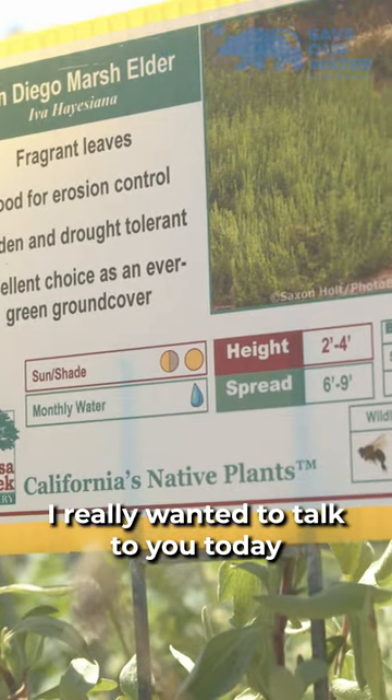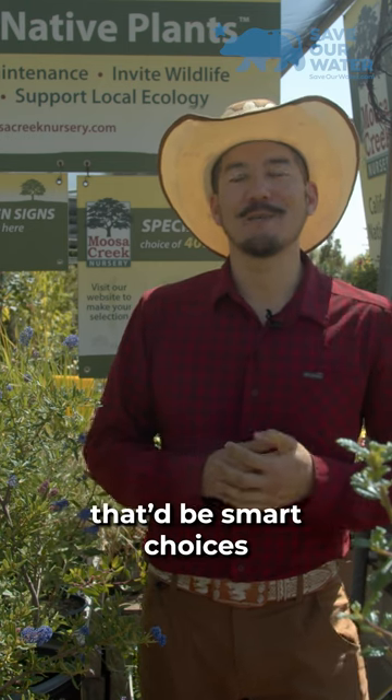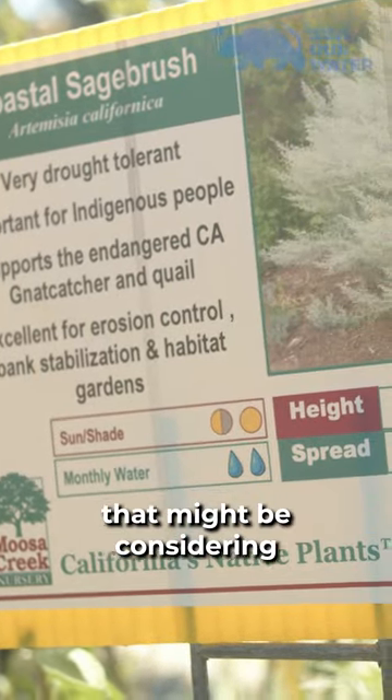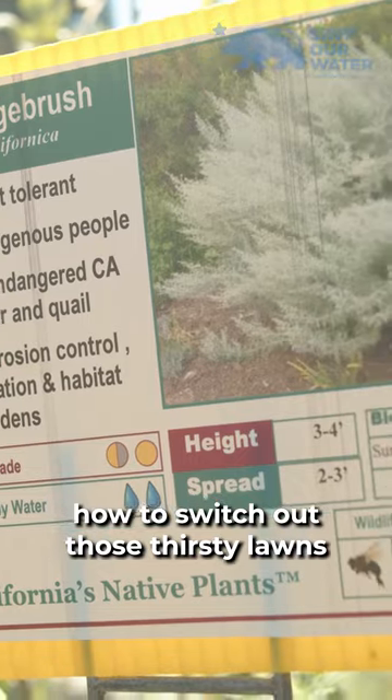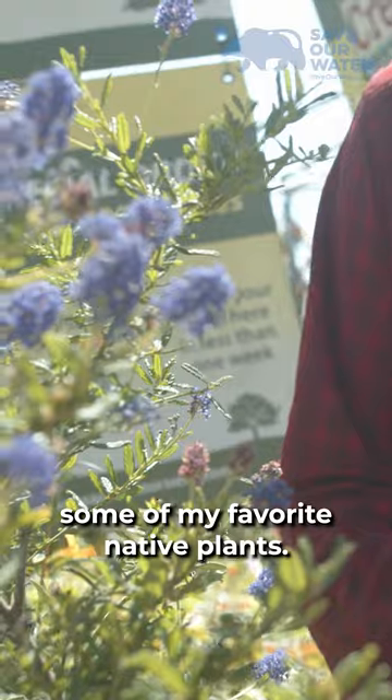I really wanted to talk to you today about California native plants, water wise California friendly plants — smart choices for your home landscape and a great way to reduce water for those of you considering how to switch out those thirsty lawns and really be water wise. So I'm going to show you some of my favorite native plants.